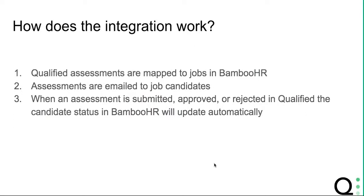So how does this integration work? Qualified assessments are mapped directly to jobs within Bamboo HR. Your job candidates will receive an email invitation to take a Qualified assessment, and when the assessment is submitted, approved, or rejected in Qualified, the candidate status in Bamboo HR will update automatically.